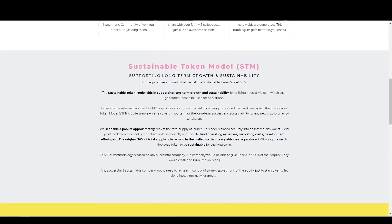One model I found interesting is the Sustainable Token Model, or STM for short. It's very unique compared to other low market cap tokens. Essentially, it's low risk but better for long-term investment. They set aside a pool of approximately 30% of the total supply at launch, and they're going to use this to help secure the overall project. The original 30% of the total supply is to remain in the wallet so new yields can be produced. This makes everything sustainable and safe in the long term — they're here to stay for the entire length of the project and will do everything possible to make this not only successful in the first month, but just a successful company overall.